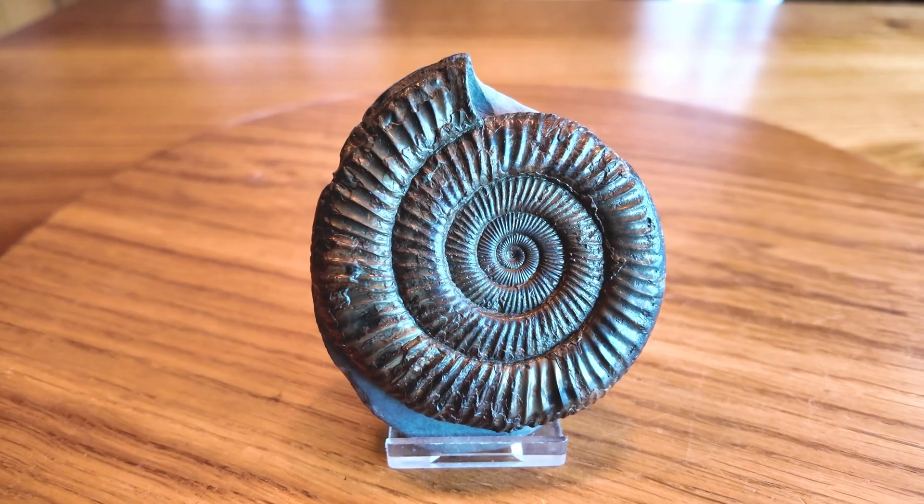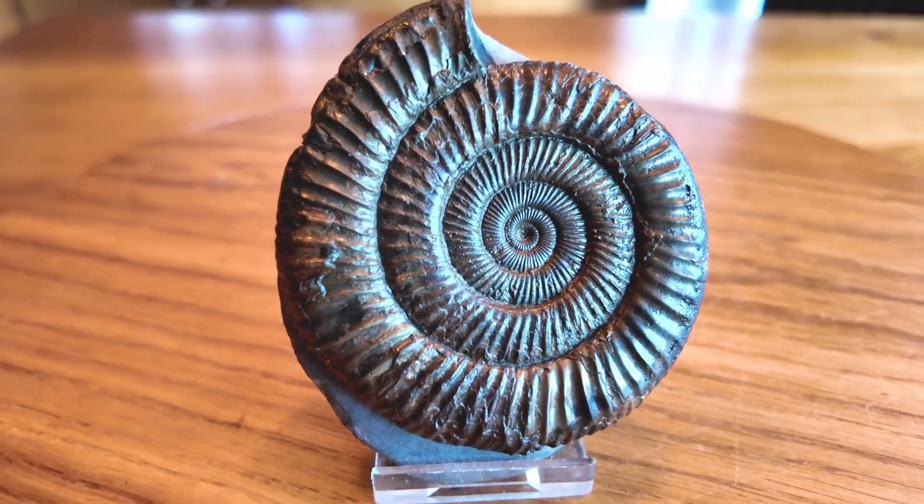In this video I'm going to be sharing my top 10 favorite fossil finds of the year. The Yorkshire coast has been rather picked over this year, but with enough searching and lots of dedication I've managed to find 10 beautiful fossils to share with you at the end of the year.